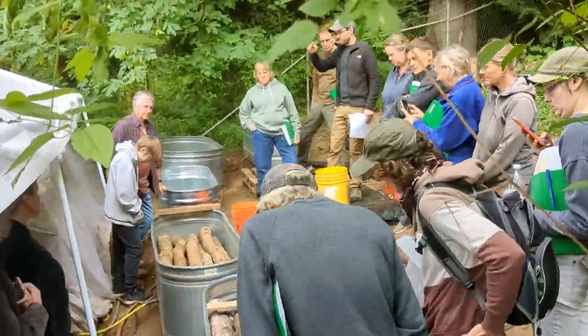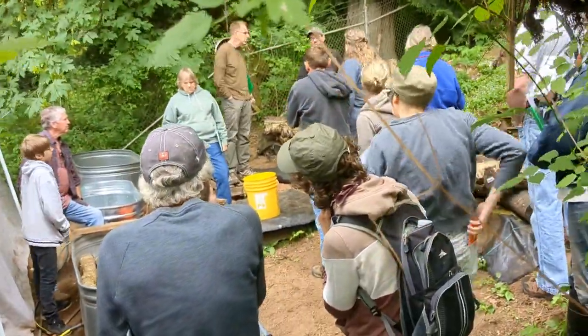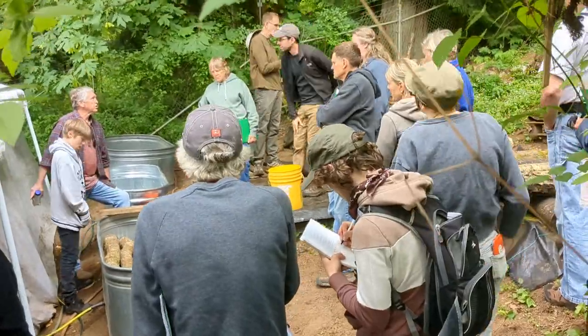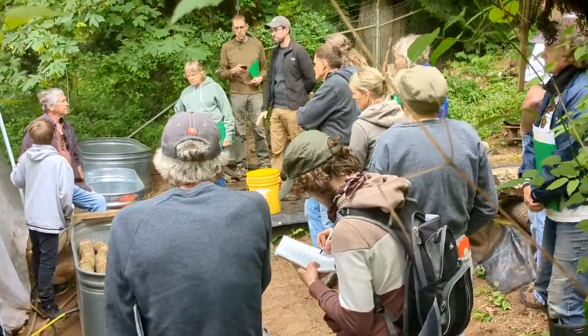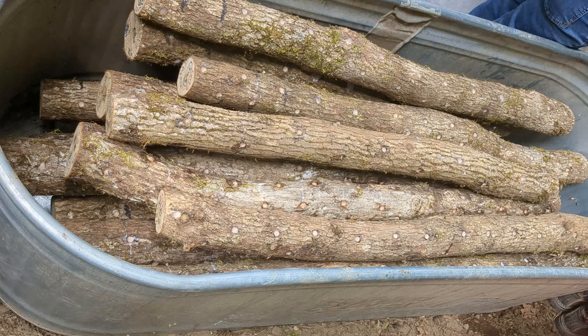I do have to apologize — since it was a class that you had to pay for, I didn't want to step on anybody's toes and create any potential problems, so that's why the audio is muted. But you can see here in these logs all these little dimples and drill holes.